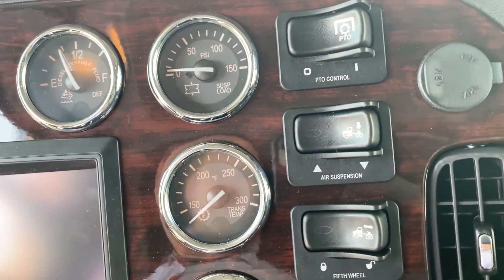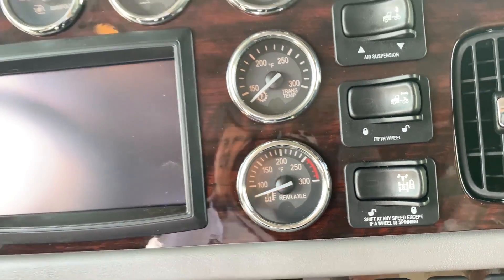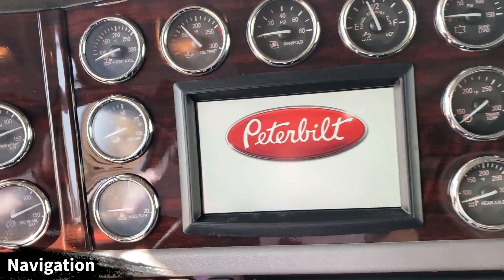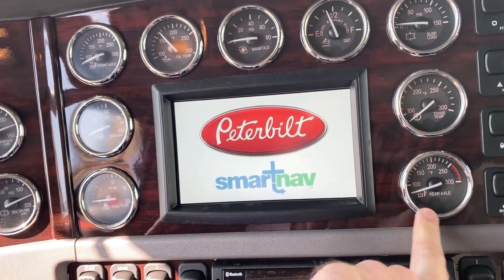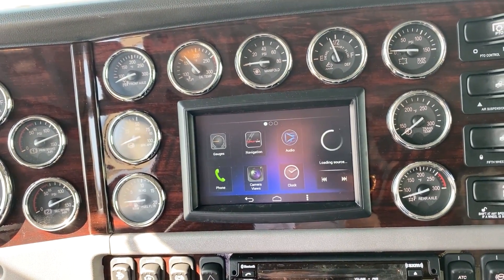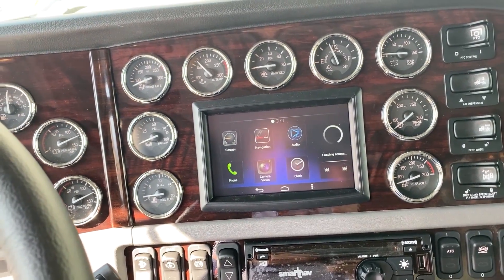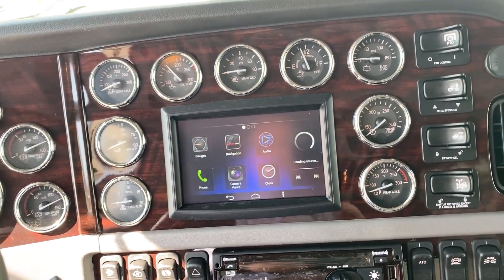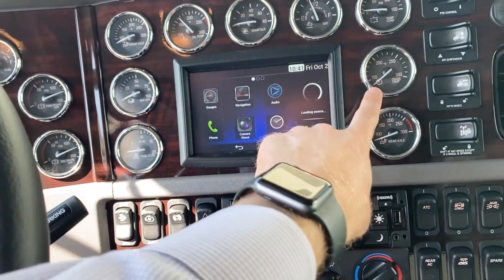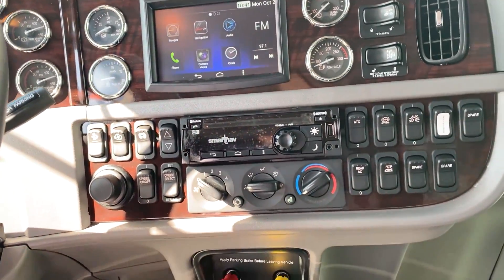PTO switch right here on your dash, rear suspension dump, fifth wheel lock, and your inter-axle differential lock. I'm going to keep bringing this up until somebody at Peterbilt gets it fixed — your front and rear axle temperature gauges are as far away from each other as they possibly could be. I've certainly let my Peterbilt rep know — shout out to Avon, appreciate all you do, hopefully we can get that fixed ASAP. If you're taking delivery of this truck, I would move your rear axle temperature gauge next to your front axle temperature gauge. I'll take care of that for you, no extra charge.